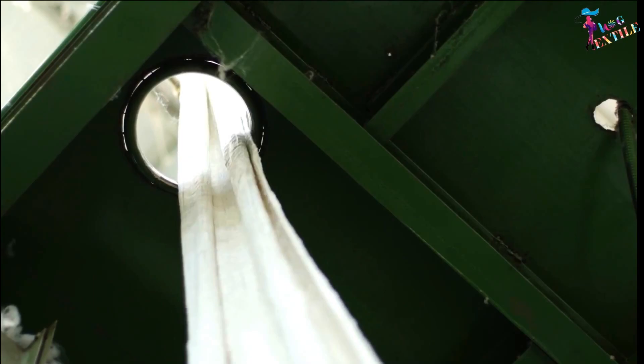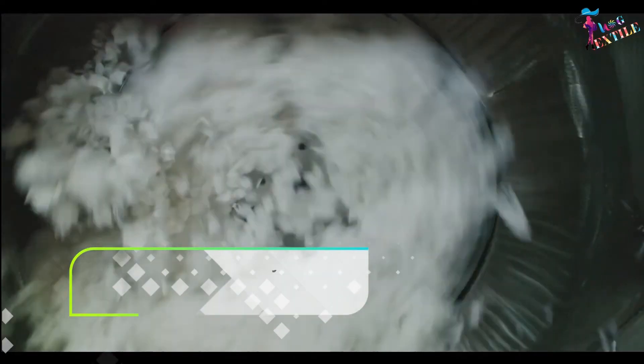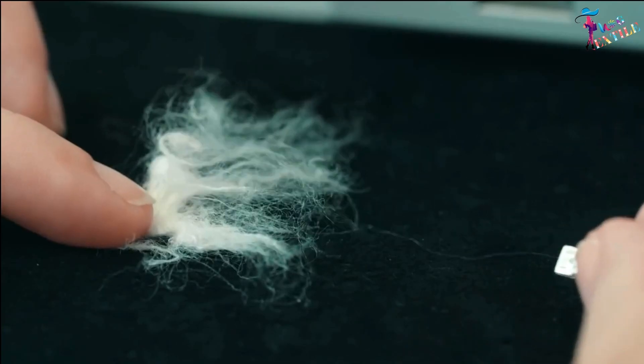The primary fiber automatically runs into the dryer to become moisture-free and smooth. The moisture-free primary fiber is then transferred to the cutting machine and cut to the desired length as per the buyer's requirement, producing moisture-free smooth polyester staple fibers.